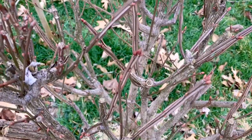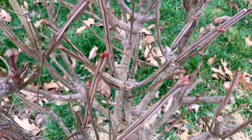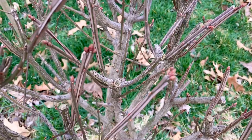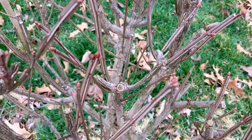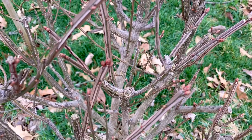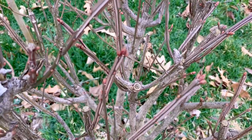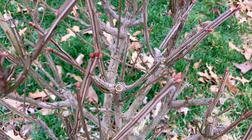We moved this burning bush from the backyard to the front yard so that we could allow it to get bigger and be in more sun so it will show its red, and I'm excited to see it made it through because we have buds coming out.